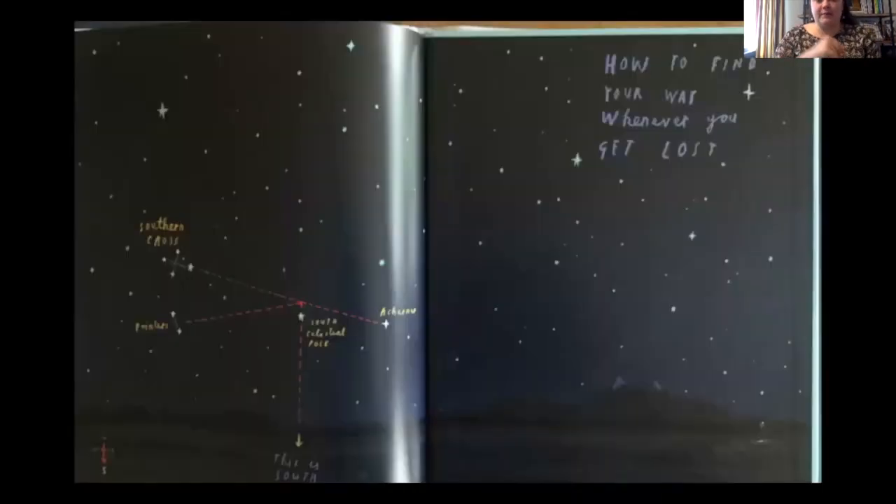Oh, and I forgot the back page — how to find your way whenever you get lost. On this one, you have the Southern Cross, the Pointers, the South Celestial Pole, and Arcturus. And then I'll help you find some of those.